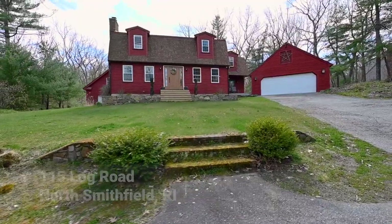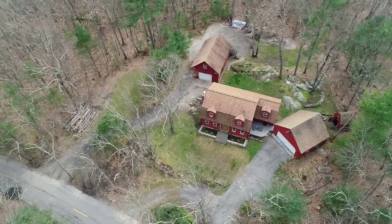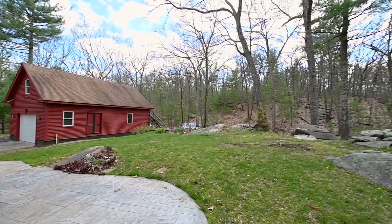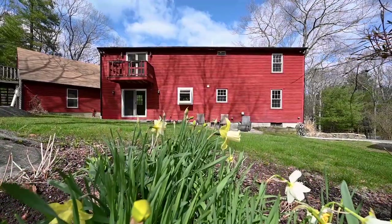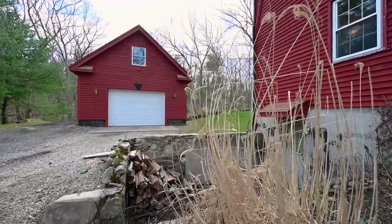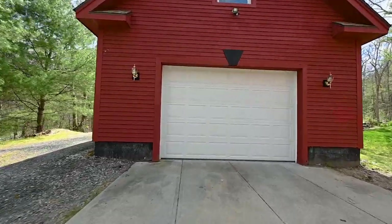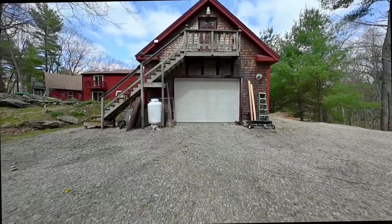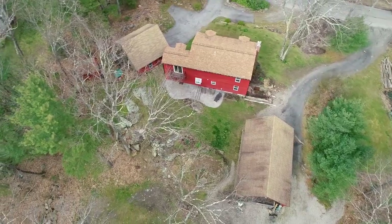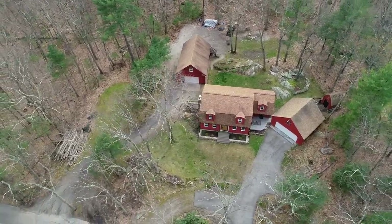This captivating Gambrel Colonial is perched on a hill in the desirable town of North Smithfield. At the rear of the home, a stamped concrete patio overlooks perennial beds, a garden shed, and an oversized detached garage. There are four garage bays with drive-through capability and a finished loft above. Resting on a 1.6-acre parcel, this property is also positioned on the Smithfield Town Line.